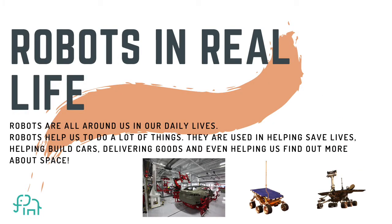In our life, there are actually a lot of robots around us and robots help us do a lot of things. They're used in helping save lives, helping build cars, delivering goods, and even helping us find out more about what's happening in space. In the first image there is a robot helping build a Tesla car. The second image is of a robot on Mars, and so is the third one.